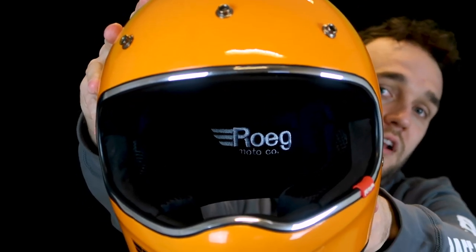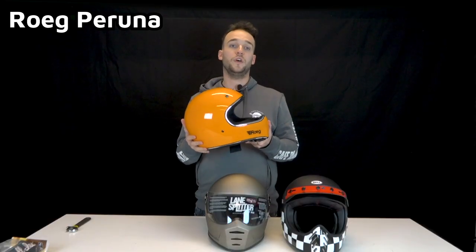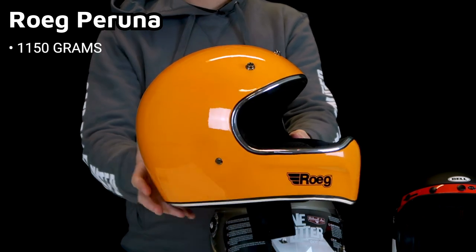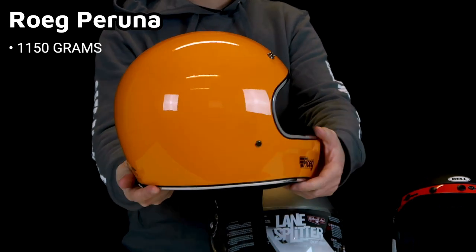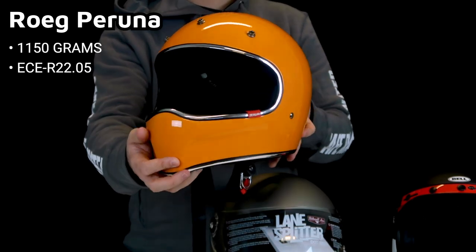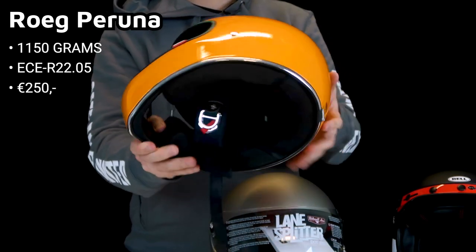The internal parts of the Rook helmets are removable. Inside there's a nice logo detail. Another good feature is that they're very light at only 1150 grams. The fitment is very generic, which is nice, and the materials feel soft on the face — overall a very good helmet for its price of 250 euros.